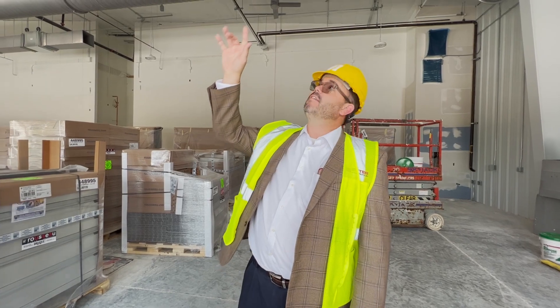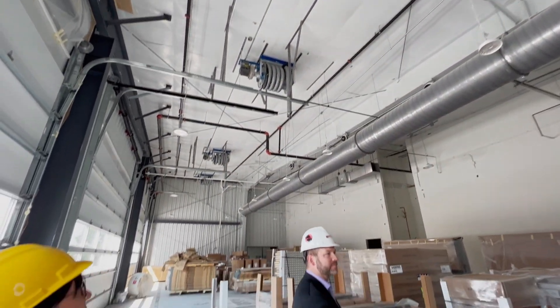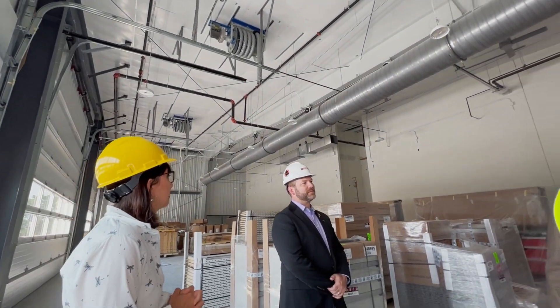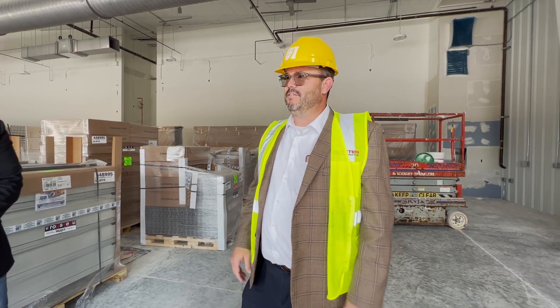We even have some things up in the ceiling — you'll be able to pull it down, put it on the tailpipe of a car, and it is actually the fume extractor for when the car is running while it's in the space. We're crazy excited about this — it's going to be a top-of-the-line auto tech training space, probably one of the best in the state if not the Midwest.